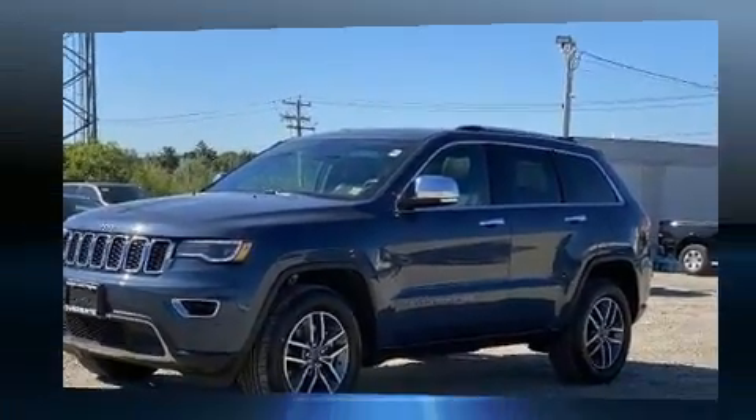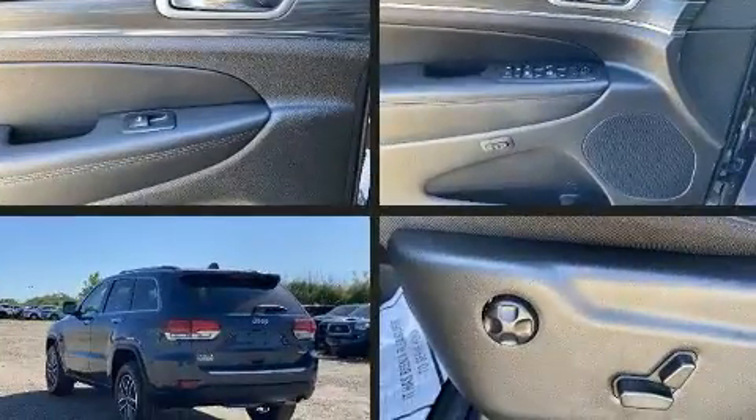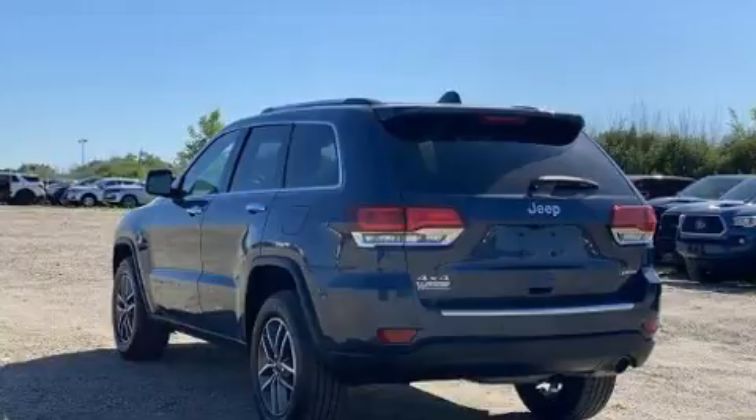It includes heated seats, front and rear reading lights, variably intermittent wipers, automatic dimming door mirrors, high-intensity discharge headlights, and a roof rack.